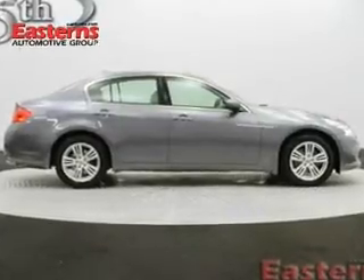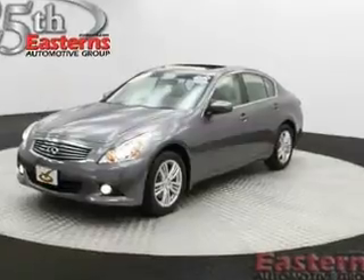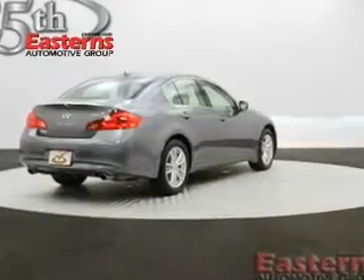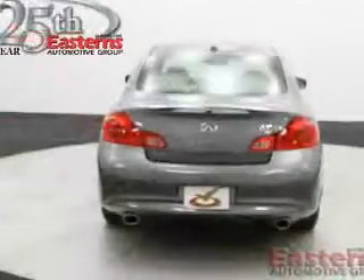The features include push-button start, leather seats, heated seats, Bluetooth connectivity, Sirius XM satellite radio, digital audio input, dual temperature controls, automatic climate control, tilt and telescopic steering wheel, and alarm system.